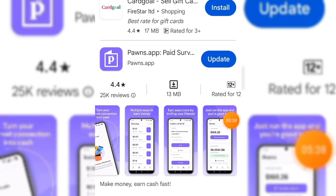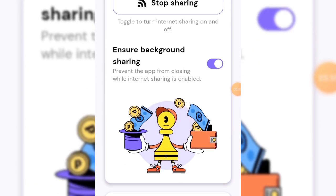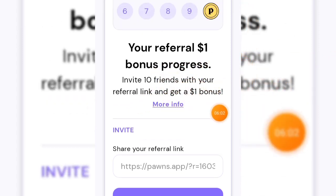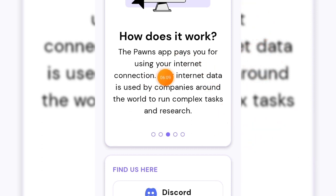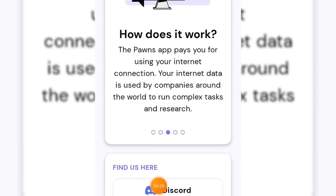This second application — Pawns.app — can make you at least one thousand US dollars every single month just by using it, similar to Honeygain but with some differences. The minimum payout on Pawns is five dollars, while the minimum payout on Honeygain is twenty US dollars. On Pawns you can also complete surveys — you earn twenty cents per survey, and surveys are always available on this app.